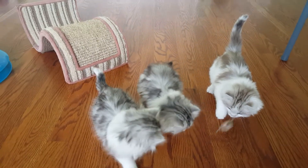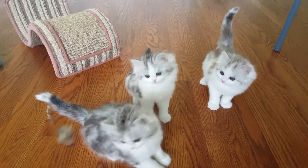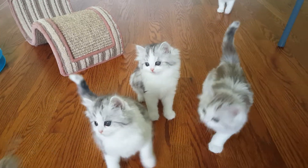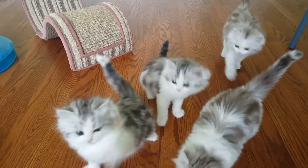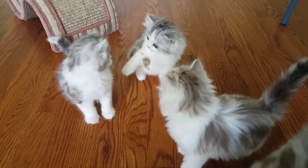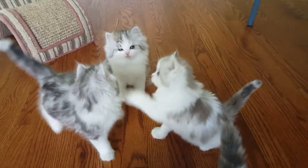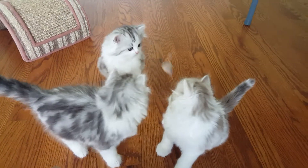Here are the Hollywood Classics litter, at just a day short of eight weeks old. Here we have Taylor. This guy here in the middle is Cagney. Over here, this little boy is Cooper.